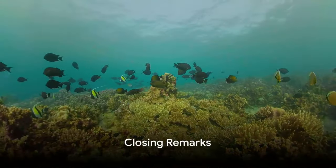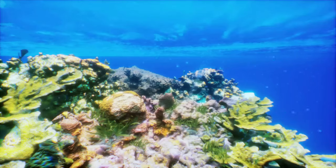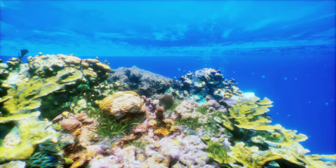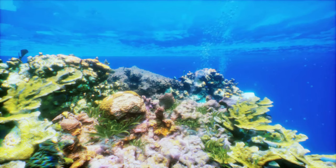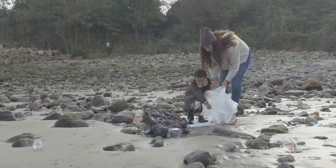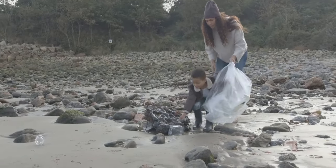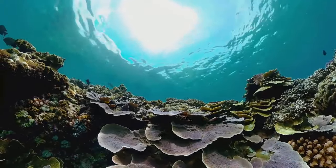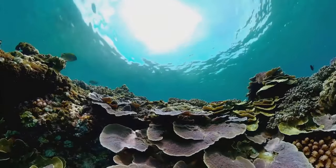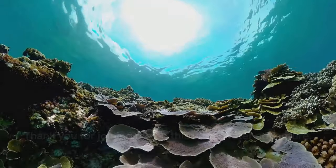Remember, little explorers, the ocean is a magical place that we all need to protect. Coral reefs are like bustling cities under the sea, full of life and color, but they need our help to stay healthy and vibrant. Even the smallest actions, like picking up trash or saving energy, can make a big difference. Let's all do our part to keep the ocean clean — not only for the coral reefs, but for all its inhabitants.